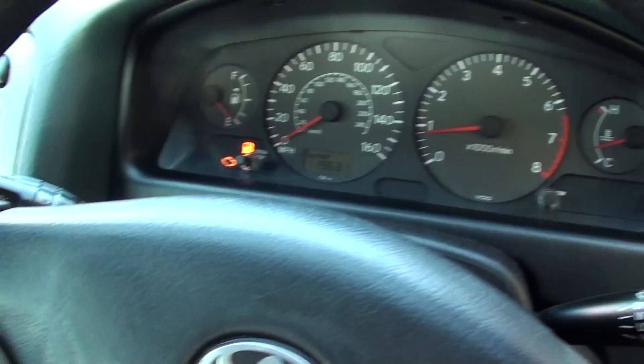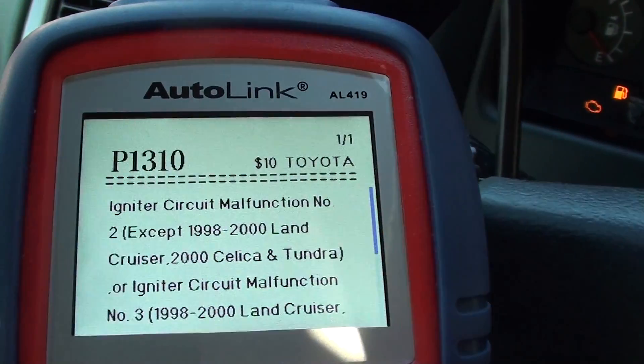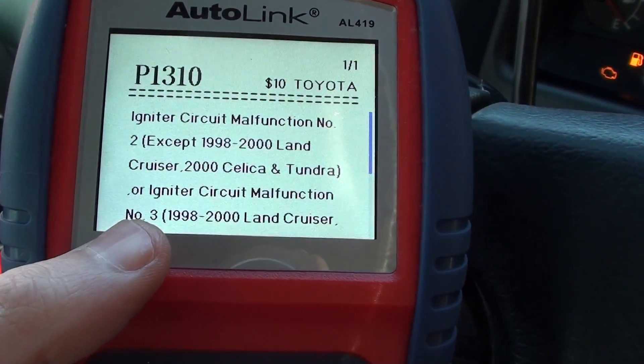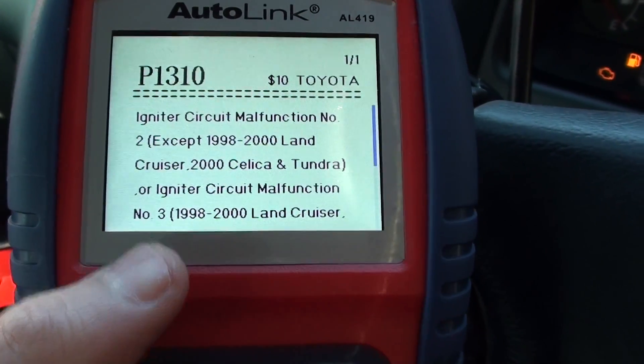We hooked it up to the AL419 diagnostic kit, which is shown here, and we got the fault code P1310 — the ignition igniter circuit malfunction number three, so that's the cylinder three ignition coil.